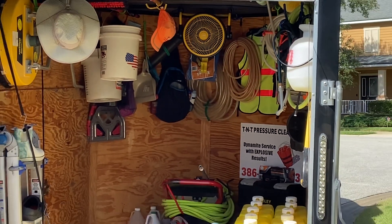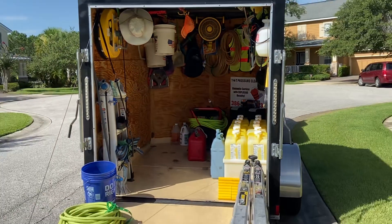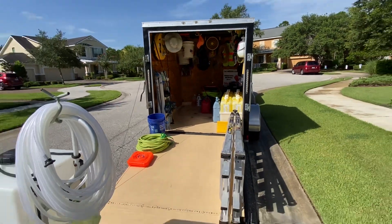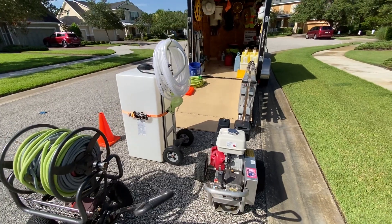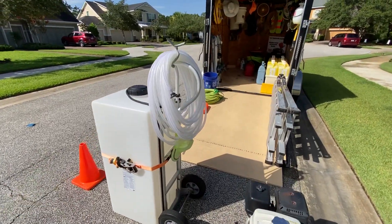Good morning everyone, Trevor Thompson, TNT Pressure Cleaning, Dynamite Service with explosive results. So we are on location.